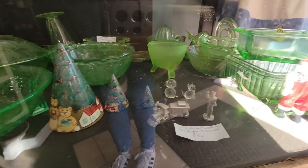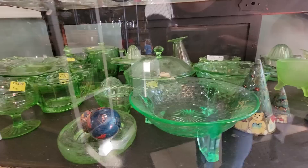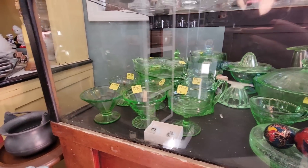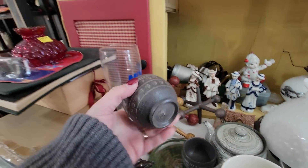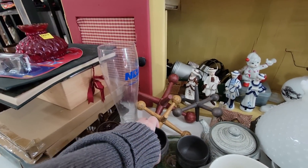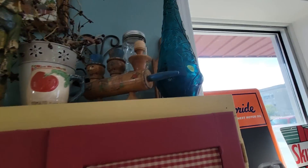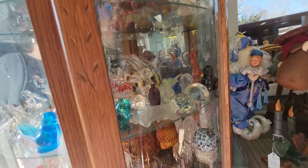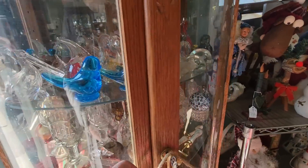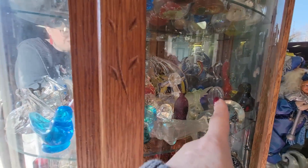Look at the little Christmas trees. Refrigerator dishes there. Oh — uranium glass! Wow. These are so little — sake cups, I do believe. Oh look, there's an Empoli decanter. Look at those little guys on the rolling pin. There's all kinds of critters over here. There's bluebirds. And that little vase thing is neat.